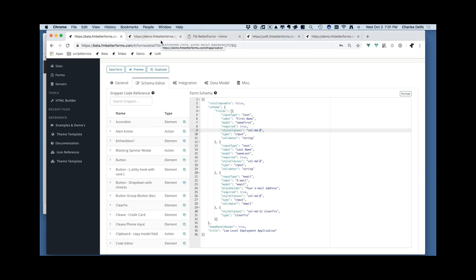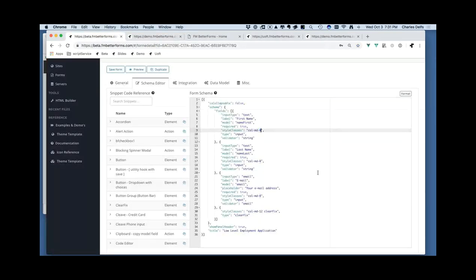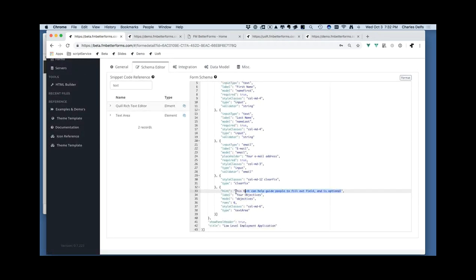You can see there are three objects here, each defining a field: first name, last name, and email. Various properties define the input type, label, placeholder, validation, whether it's required, and styling. Better Forms uses Bootstrap under the hood for CSS structure, so this screen is divided into 12 columns. I want to add a text area for comments. Better Forms has clipboard snippets — I'll grab the text area snippet and stick it right in here.